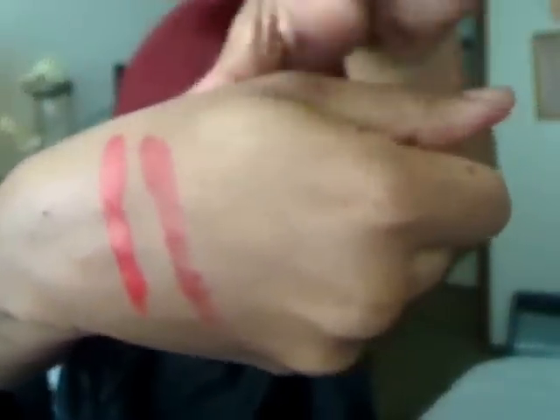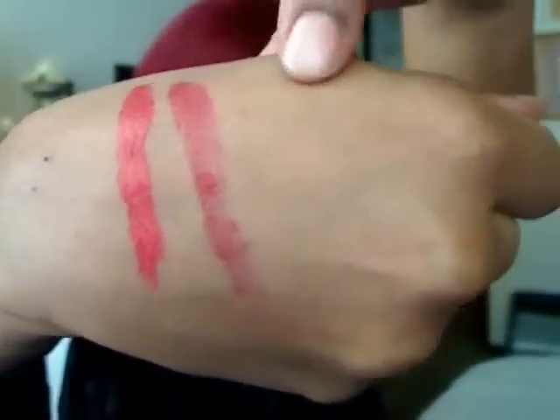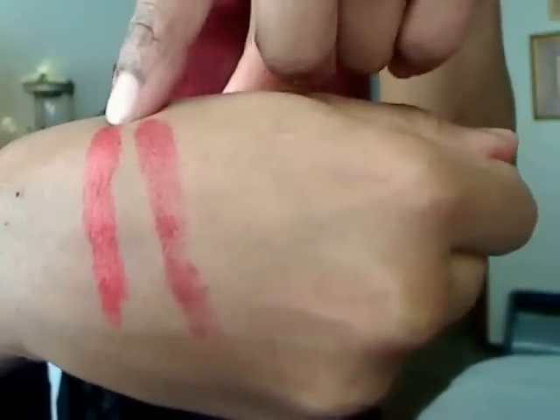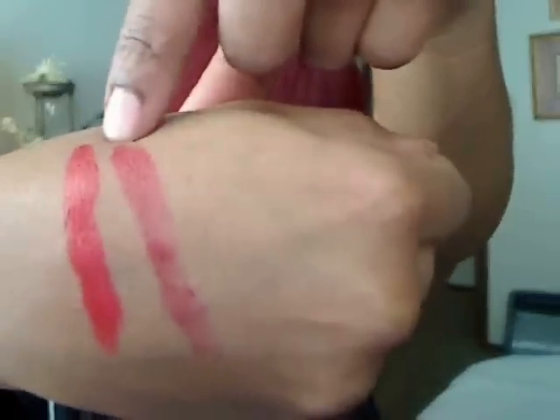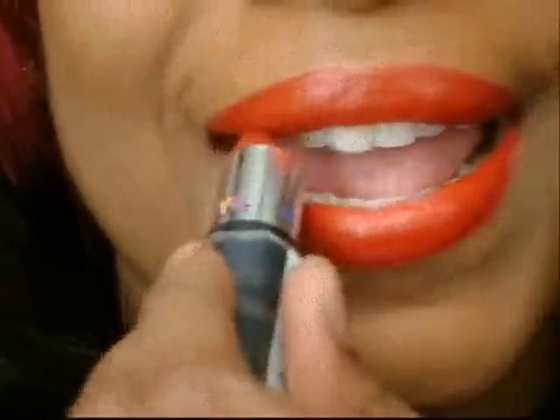All skin tones usually look great in a true red. You can think of the London bus when you think of true reds. And red lipstick with blue undertones will make your teeth look a lot whiter.